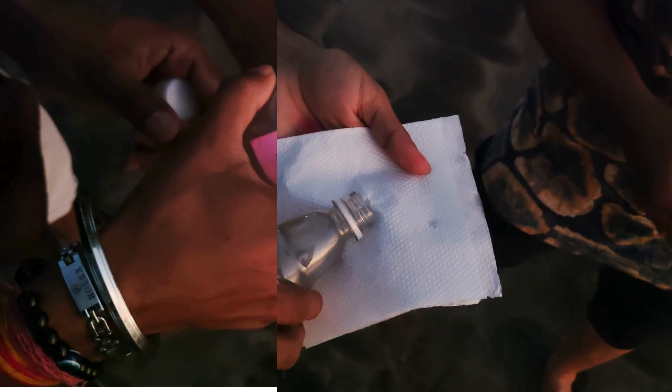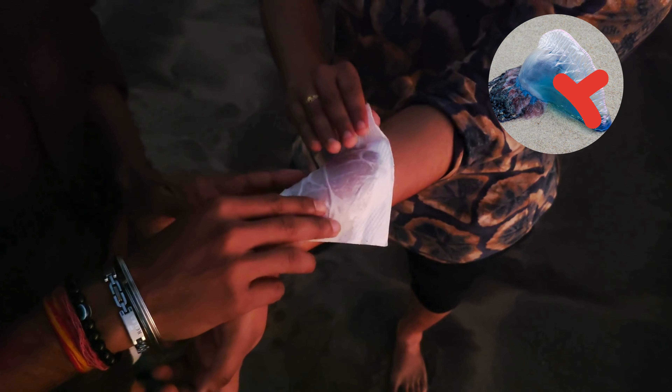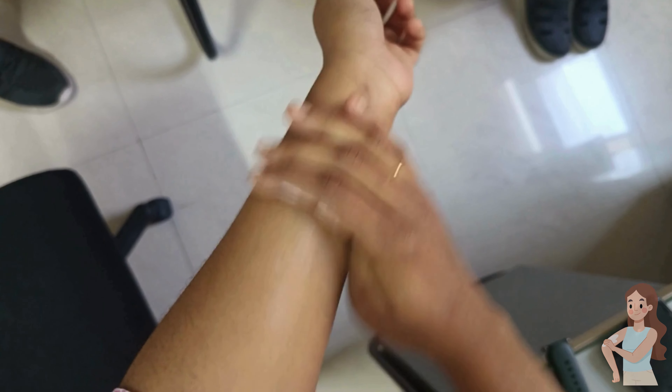You shouldn't use vinegar for a Portuguese man-of-war sting, as it can cause more venom to be released from the nematocysts. To help reduce the pain, you can put calamine lotion or hydrocortisone cream on a jellyfish sting.